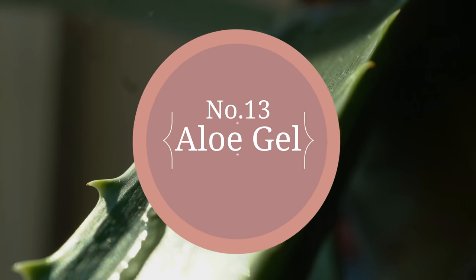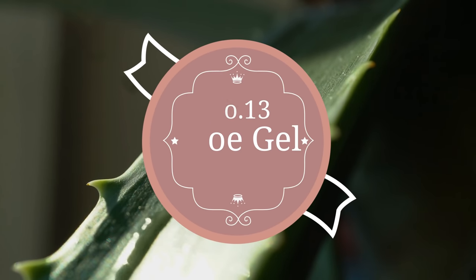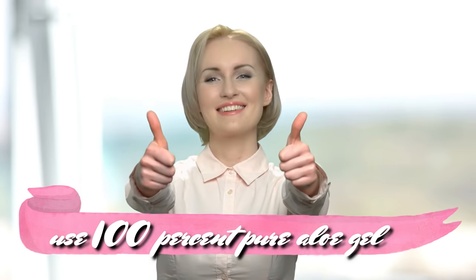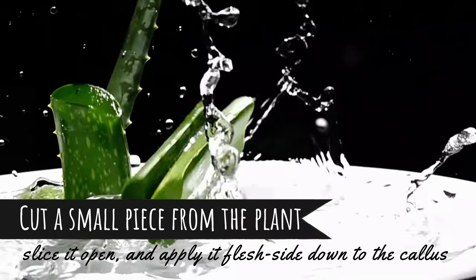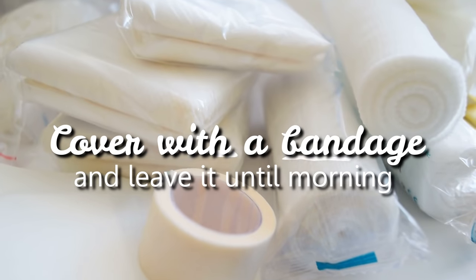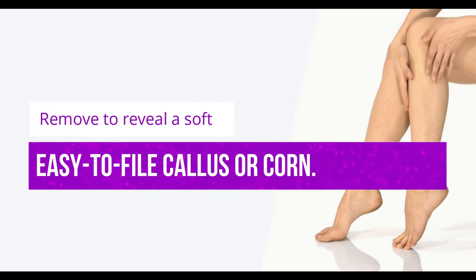13. Aloe gel. Another great overnight callus or corn treatment is aloe. This remedy works best with an aloe leaf, but you can also use 100% pure aloe gel. Cut a small piece from the plant, slice it open, and apply it flesh-side down to the callus. Cover with a bandage and leave it until morning. Remove to reveal a soft, easy-to-file callus or corn.